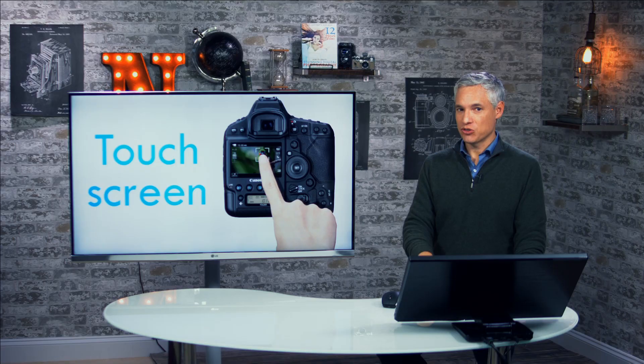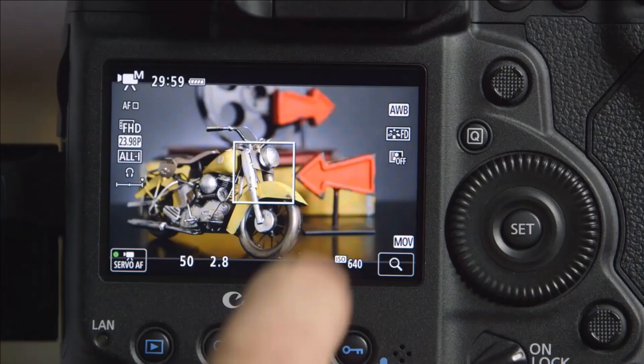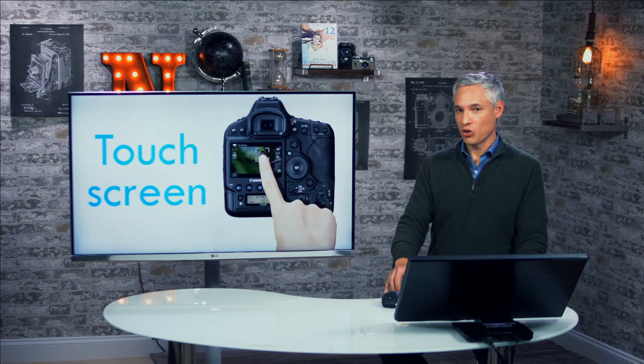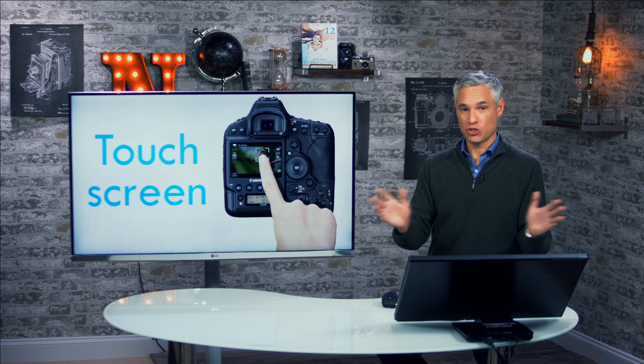Nikon did that for their D5 as well. I've been begging camera makers to put touchscreens on every camera for years. One of the arguments I heard from critics was that pros don't want touchscreens, but Nikon and Canon both put touchscreens on their top-end cameras because it's just practical. That's what pros really care about — a quick workflow and getting things done. For video, the ability to touch to focus means you don't have to shake the camera around.